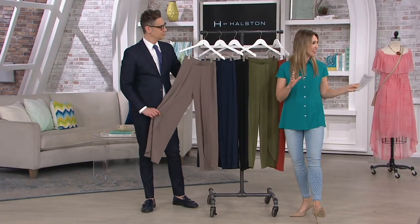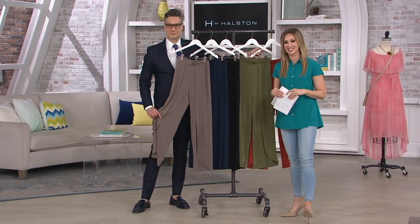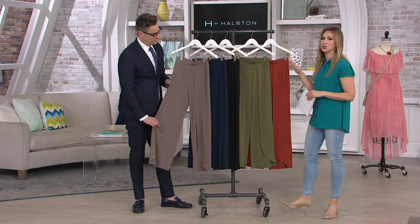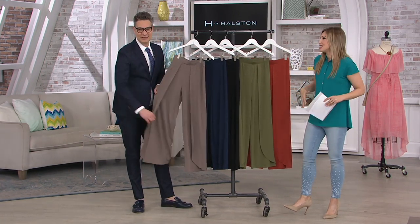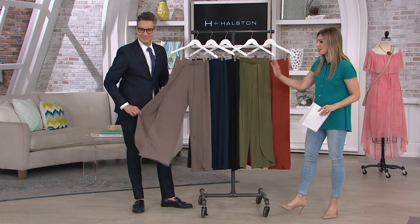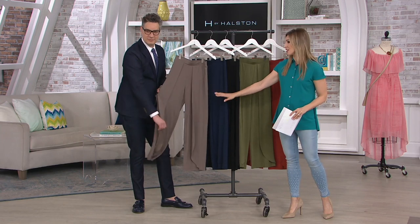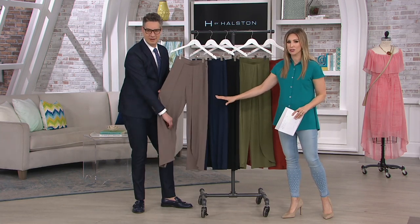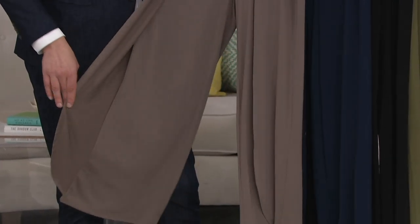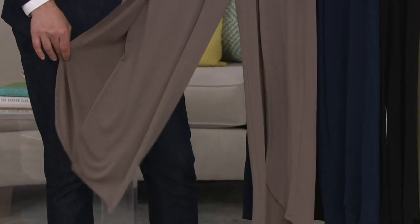This is our jet-set jersey flyaway wide leg pant in petite and regular, like we saw on Jackie and Sam. I will be wearing this next hour with Harry Slatkin. I adore this pant. These pants are killer. It's easy pull-on waistband, elastic encased. And this dressing looks like the movement of one of Halston's most iconic dresses done in a pant style for you. It's dramatic. Fly away. Fly like an eagle in these pants.